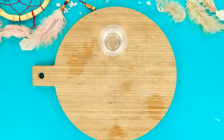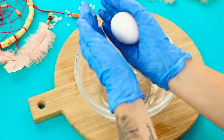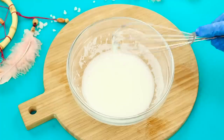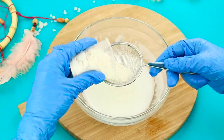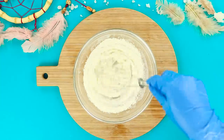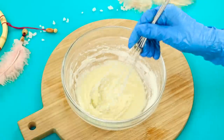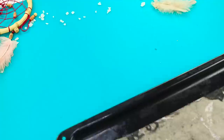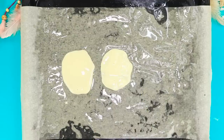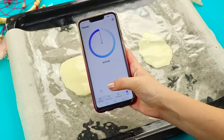For magic cookies, you need water, flour, powdered sugar, and an egg. Separate the white from the yolk. Add some icing sugar and mix it with a whisk. Sift the flour and mix the batter. If the batter is too thick, add a little water. Pour small circles on a greased baking sheet. Set the timer and put them in the oven for 5 minutes.